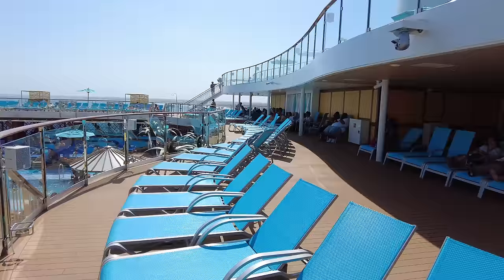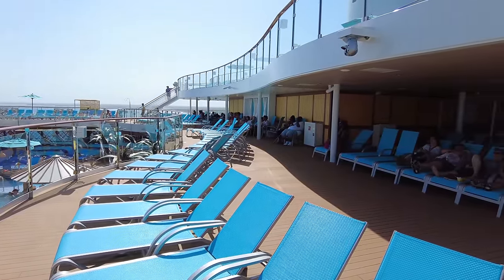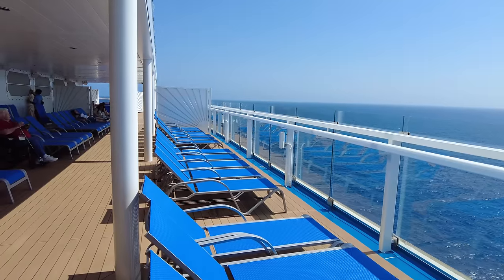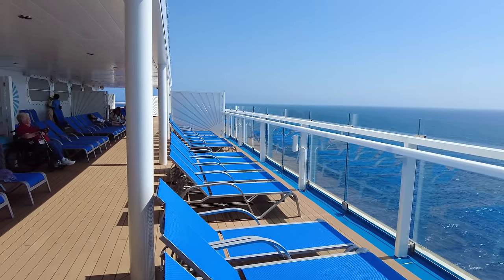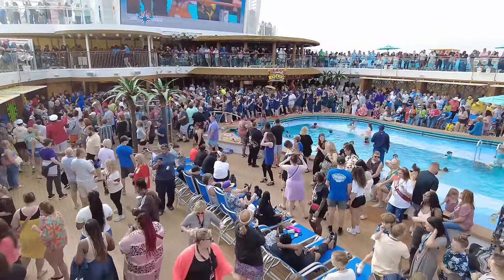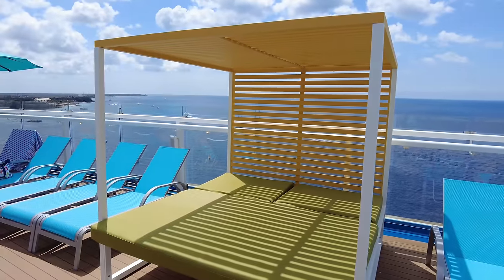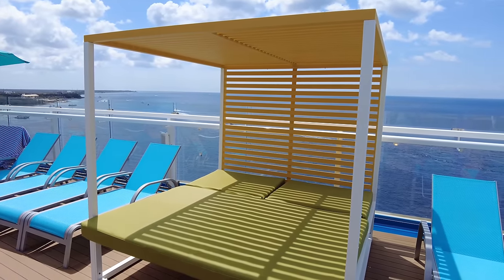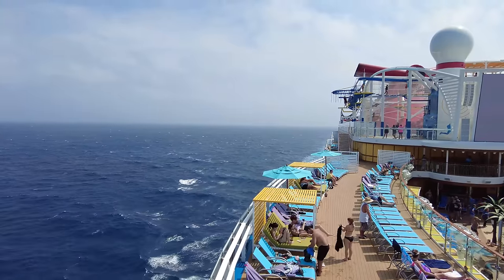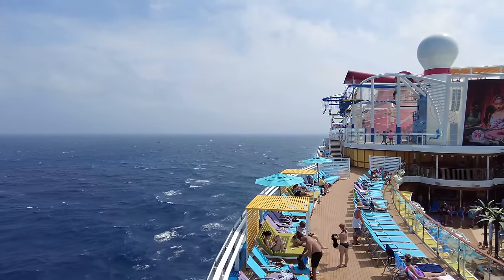Another great area to relax is on deck 17 right above the pool deck. If you want to be close to the action but a little further away, you can find sun loungers that surround the pool up on deck 17. This is also a great spot during the sail away if you want to watch all the action below. Another reason I'm a big fan of deck 17 is because you can find day beds — these are free to use and you don't need to reserve them, but you'll have to get up early if you want to snag one.